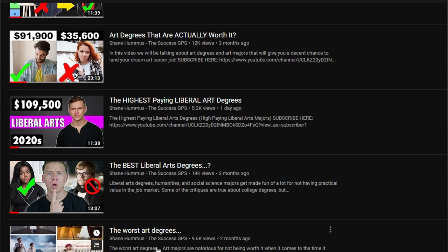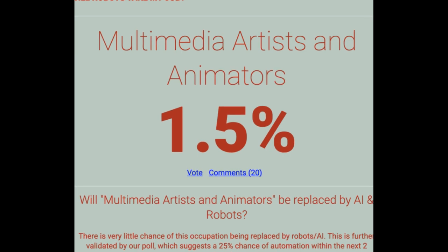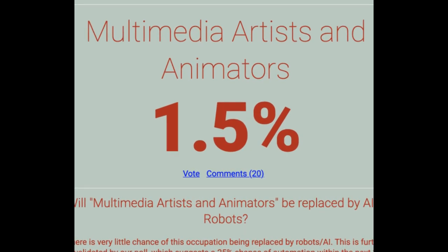There are 174,000 jobs available for web developers and it's growing at 8%, which is much faster than average. One of the upsides to art is the fact that it will probably never be automated. For instance, if you became a multimedia artist or an animator, there's about a 1.5% chance according to willrobotstakemyjob.com that it's gonna be automated. So if you are able to get a job, you probably won't have to worry about it getting automated.